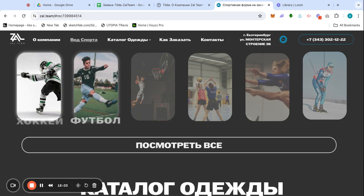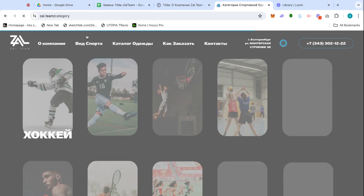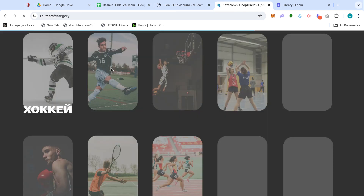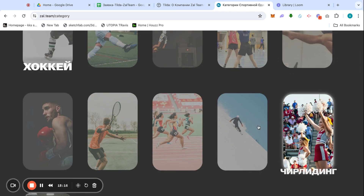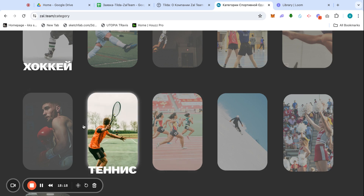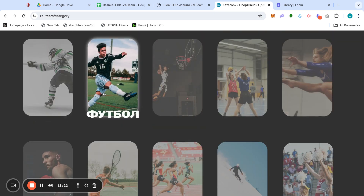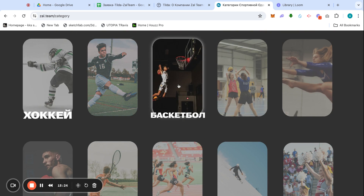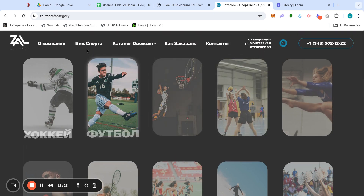Pressing 'See All' takes us straight to the full category page — every sport listed there, each leading to its own singular page. Every page is essentially the same with just a few minor differences that I'll show you now.